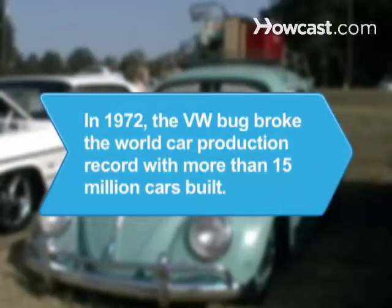Did you know: In 1972, the VW Bug passed the world car production record previously held by the Model T, with over 15 million cars built.